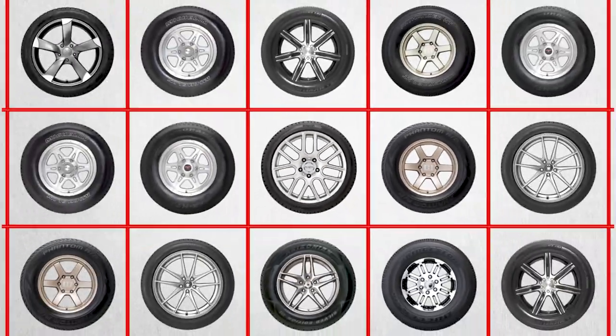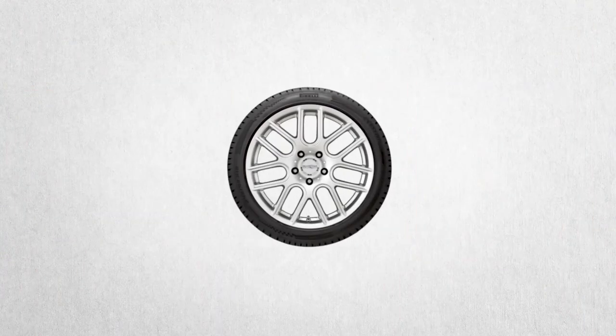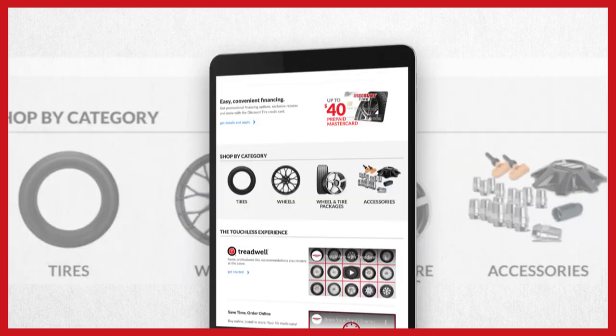Shopping for tires has changed. Now you're in the driver's seat. You can buy online at Discount Tire and get the same expert advice you get from our stores. Here's how easy it is.